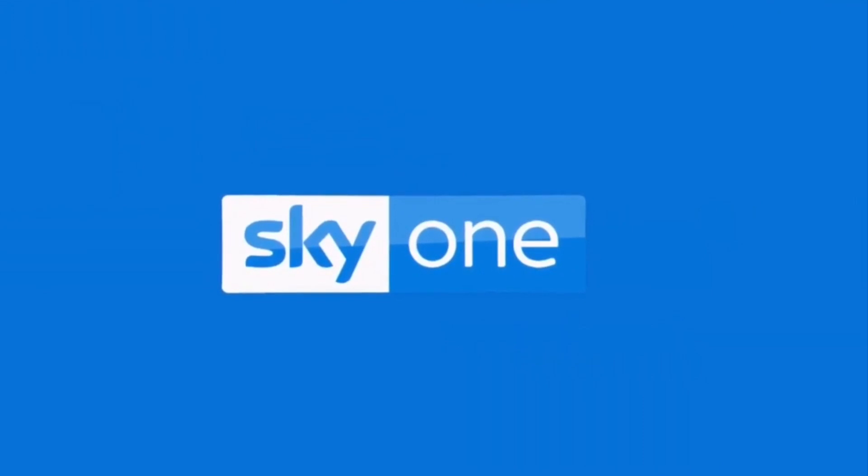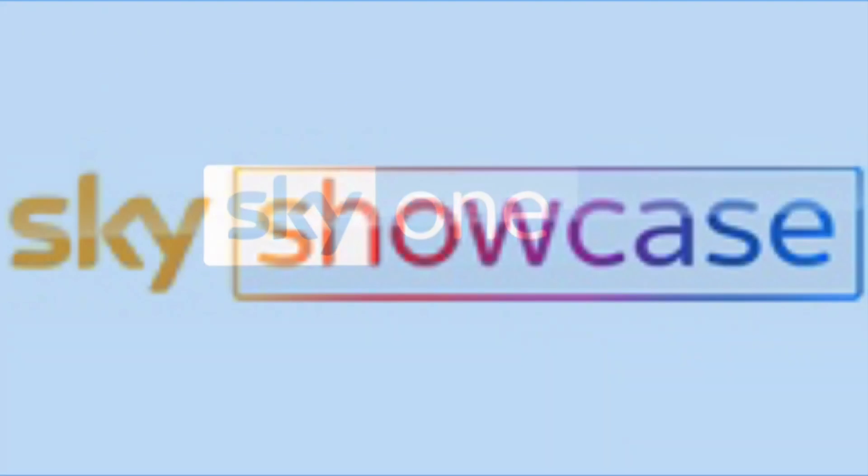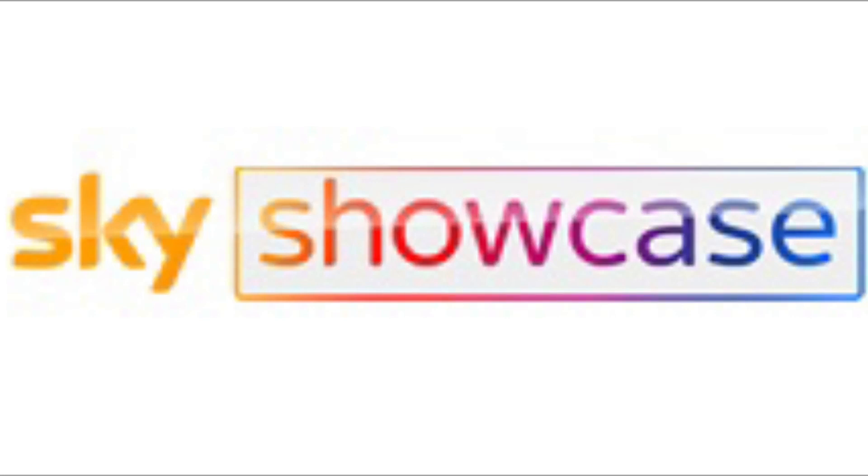On September 1, 2021, Sky 1 got renamed to Sky Showcase, and as such made this logo. It's called the Colorful Outline, used since 2021. I don't think I'll be able to find a video for this. That's it. See you in episode 140. Goodbye.